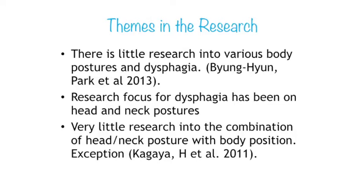When developing this presentation we attempted a comprehensive search of the literature on dysphagia and positioning, and also consulted with our speech pathology, physiotherapy, and occupational therapy colleagues. What we found was that there was little input from physiotherapy and occupational therapy into positioning and dysphagia. Research by speech pathologists has focused predominantly on the effects of head and neck postural changes in relation to dysphagia, with very little research on how various postures other than sitting up can influence dysphagia, and very little on the combination of head and neck posture with overall body position.